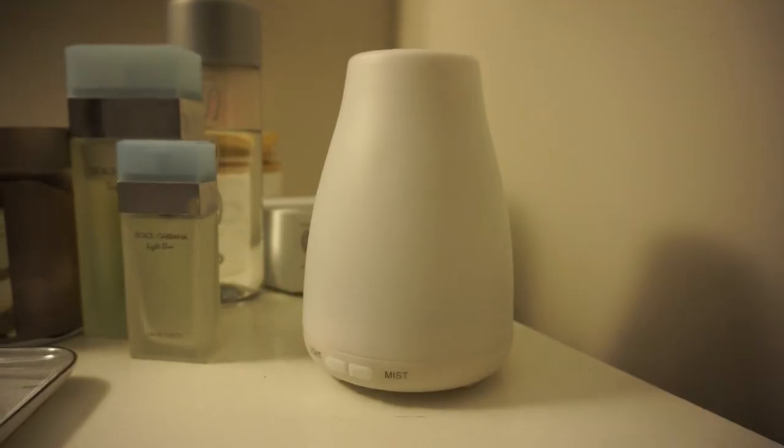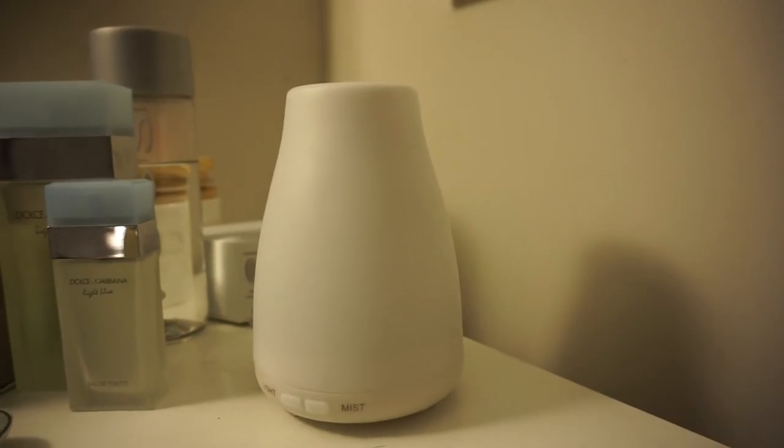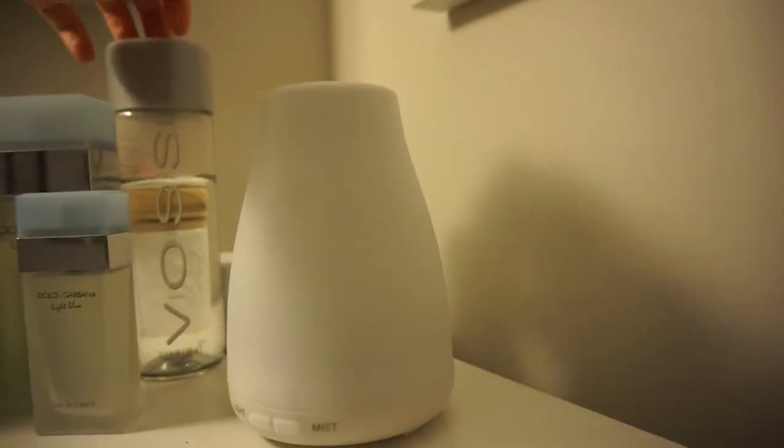That's really all I do for skincare at night — I don't do a ton, I like to keep it simple. I really just wash my face and moisturize. Now I'm just gonna turn on my humidifier. I keep a water bottle with filtered water in it to use because I'm lazy.